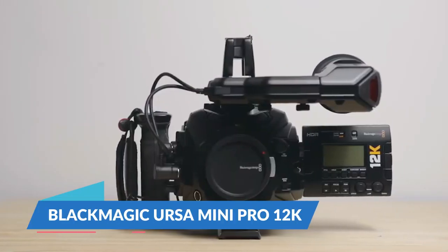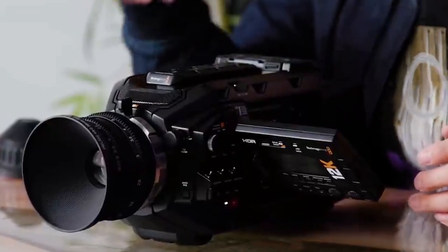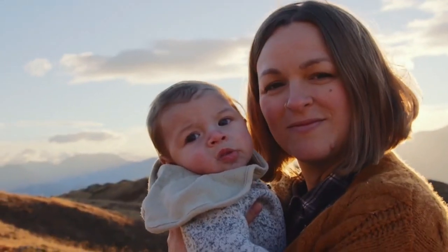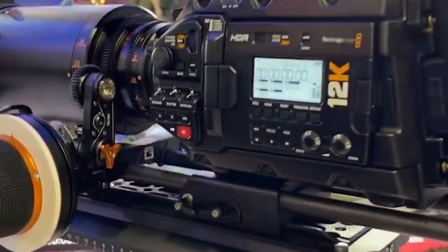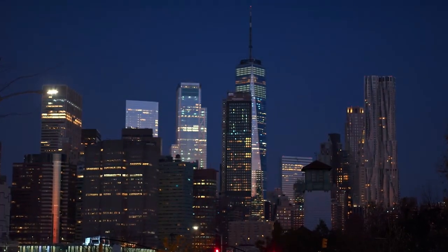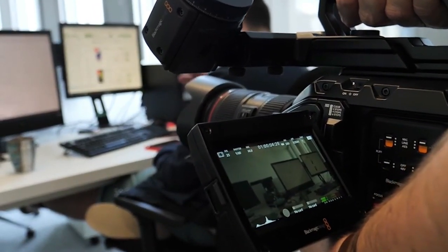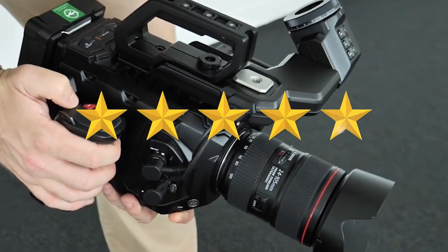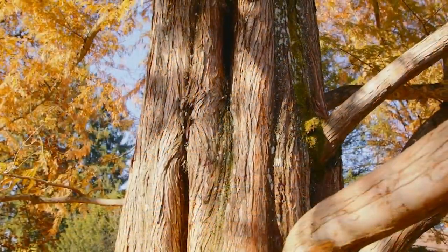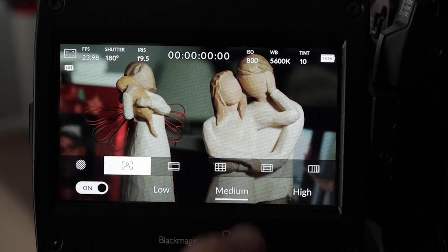This is the Blackmagic Ursa Mini Pro 12K. If bigger is better, then the Blackmagic Ursa Mini Pro 12K is the best of all. The camera's incredibly high resolution is almost a byproduct of what the team at Blackmagic wanted to do — to make a camera capable of the very best 4K footage with a filmic look. The Blackmagic Ursa Mini Pro 12K has earned bragging rights thanks to its incredible 79.6 megapixel sensor, the highest resolution cinema camera on the market, allowing you to shoot 12K Blackmagic RAW files with 14 stops of dynamic range.